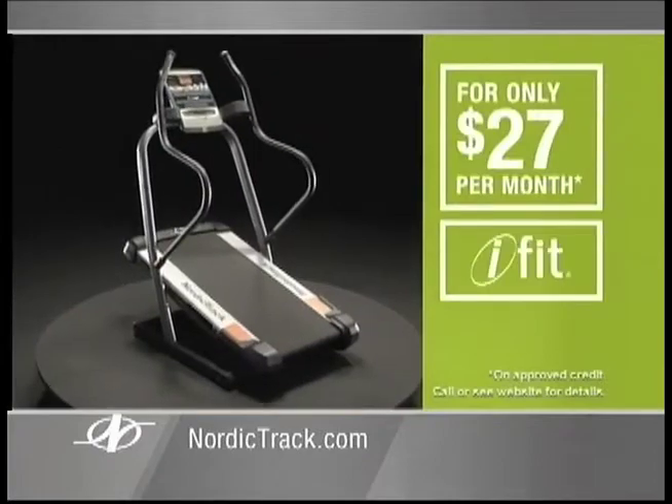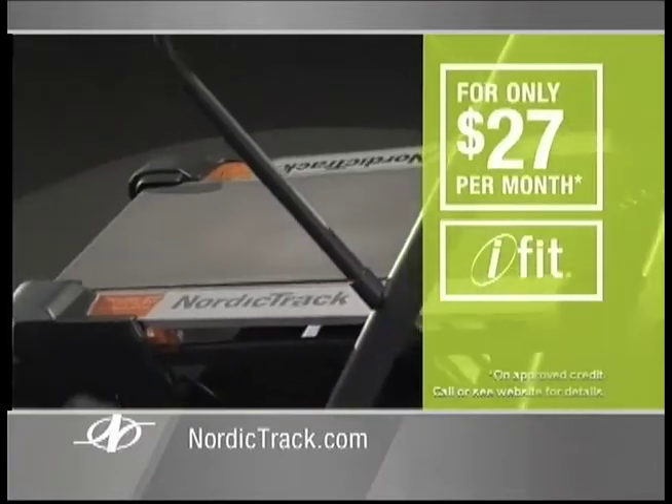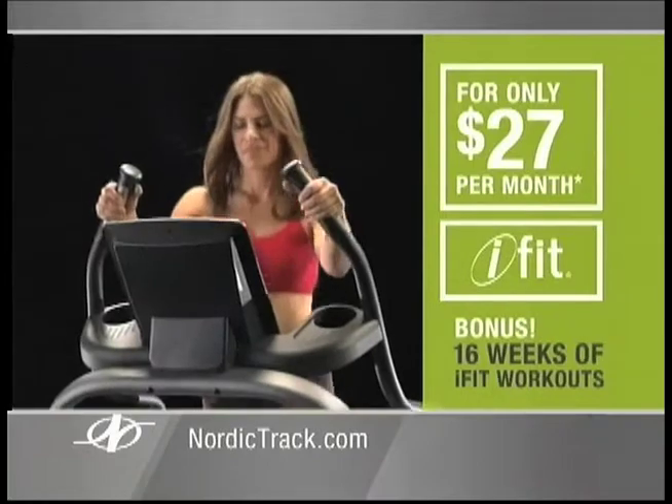Call or go online, and for as little as $27 a month, you can bring home the NordicTrack Incline Trainer and 16 weeks of Jillian's iFit workout.